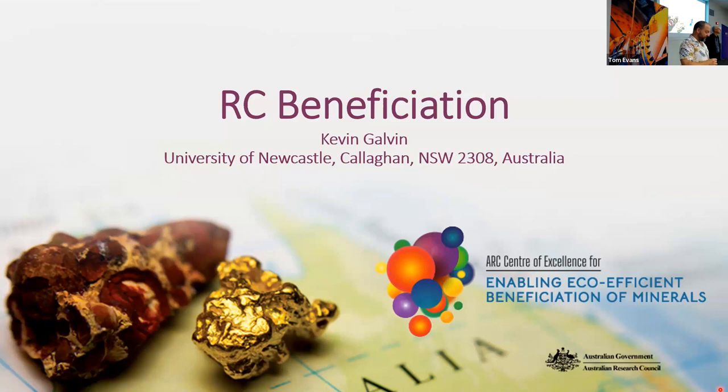Welcome to the JKMRC Friday morning seminar series. On behalf of the University of Queensland and the Sustainable Minerals Institute, we would like to acknowledge the Turrbal and Yagata people as the traditional owners and custodians of the lands on which we meet today. We pay our respects to their ancestors and their descendants who continue cultural and spiritual connection to country, and we recognise their valuable contribution to Australian and global society.